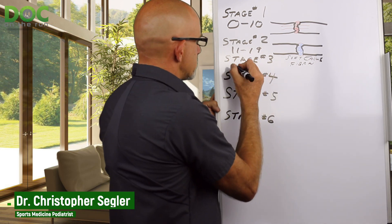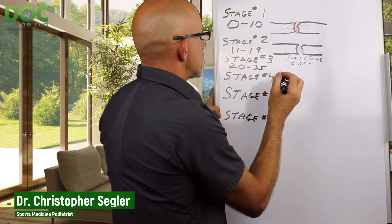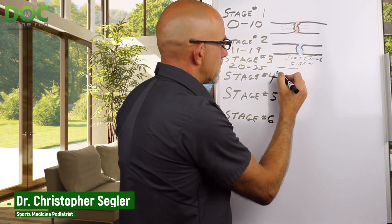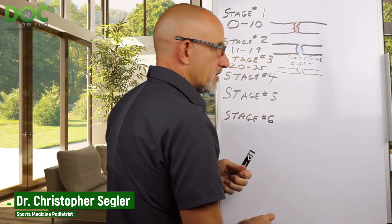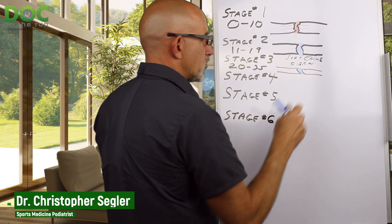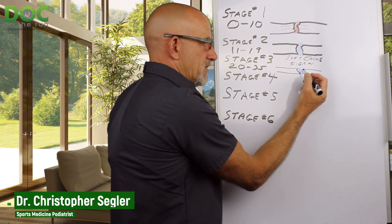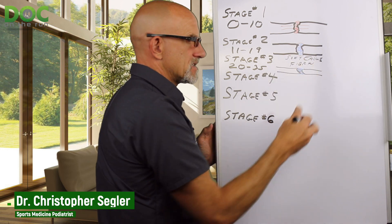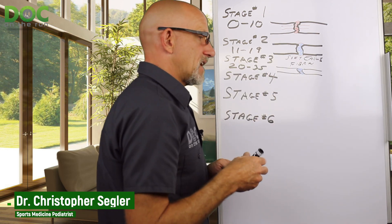Stage three goes on from about three weeks until a little over a month. What happens is that you have a bridge callus. Instead of just having little strands of collagen holding it together within this glue, you start to get some mineralization. This is the earliest it's going to actually begin to show up on an x-ray. You can actually see this on ultrasound and see this progression better on ultrasound than on x-rays.